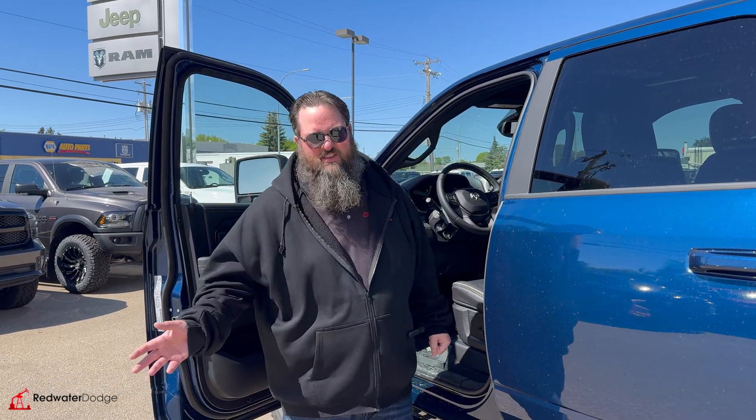If this is something you're looking for, come on down to Redwater Dodge or give me a call. I'm Jethro, 780-942-3629 — check us out online.